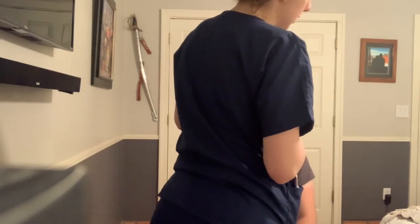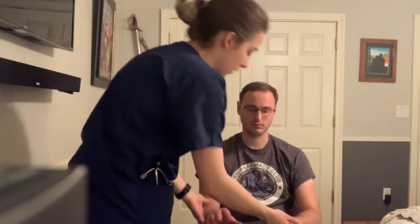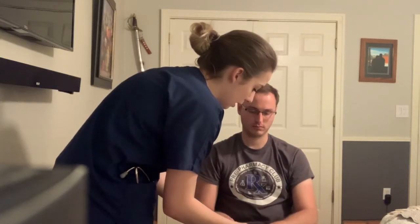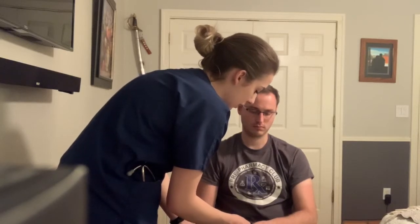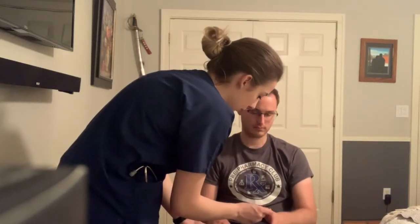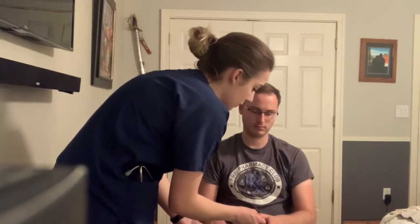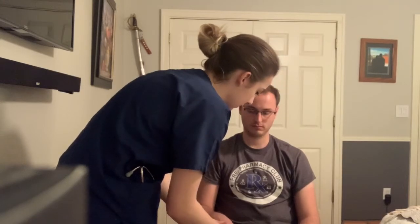Do you have any pain with your upper extremities or any limitation of motion? No. I'm going to look for clubbing and cyanosis of the fingers. With the fingernails, I'm not noticing any clubbing or bulging. I did notice a small blood spot underneath the nail — does that give you any pain? No. It looks to be healing properly. The fingernails adhere solidly to the nail bed. Capillary refill is less than three seconds.